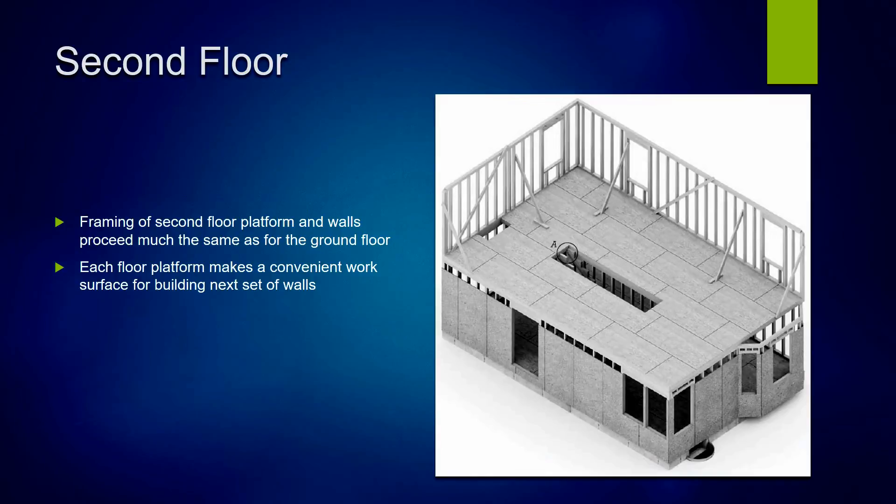When the first floor walls are complete, we go ahead and build the second floor platform. The second floor platform is built almost identically to the first — it sits right on top of the first floor walls. Once it's sheathed, carpenters can move around on this floor and build the second floor walls in just about exactly the same way as the first.